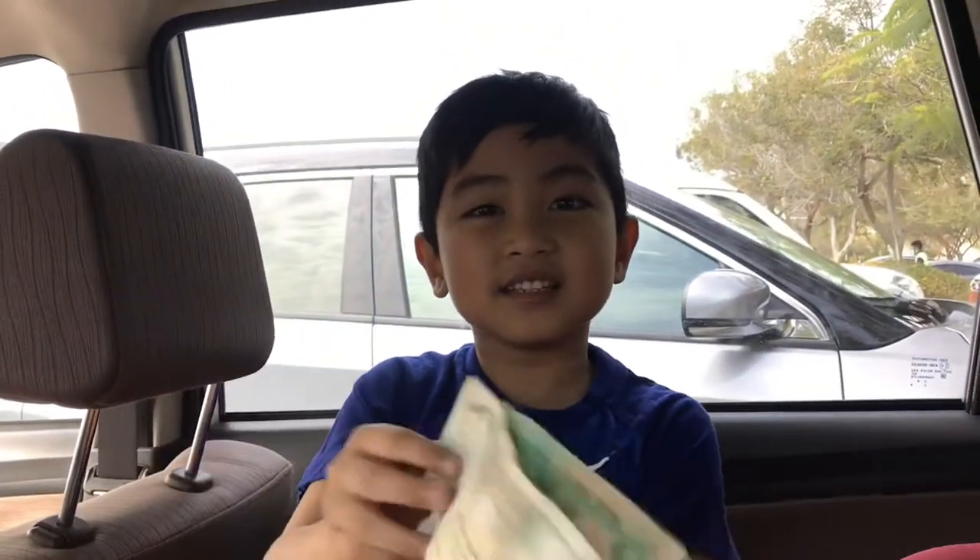My mom gave me these monies so I can buy my own foods. These 23 dirhams will help me.